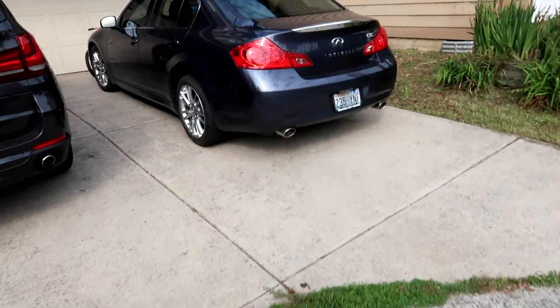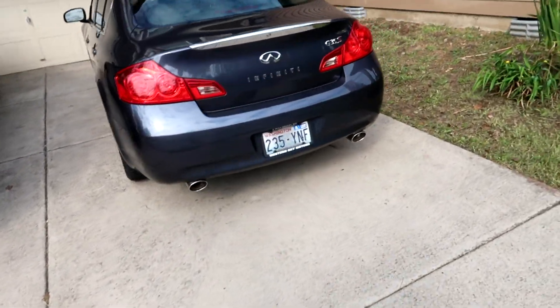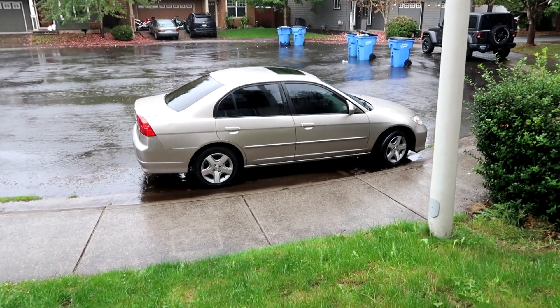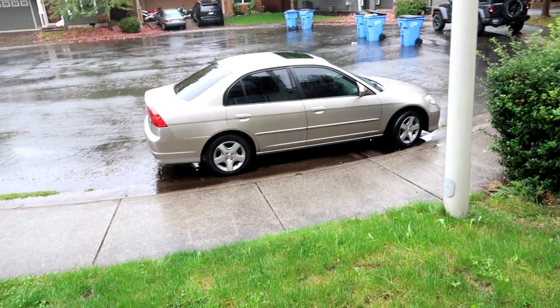The Infiniti is sold — didn't take long. You might be asking why it's at my house and not at the dealer lot — well, I sold it to a family member, so they came over. Since the Infiniti went to a family member, I'm now tasked with selling the Civic. As always guys, I appreciate you watching. I hope you're a subscriber and enjoyed this video. I'll see you in another one.